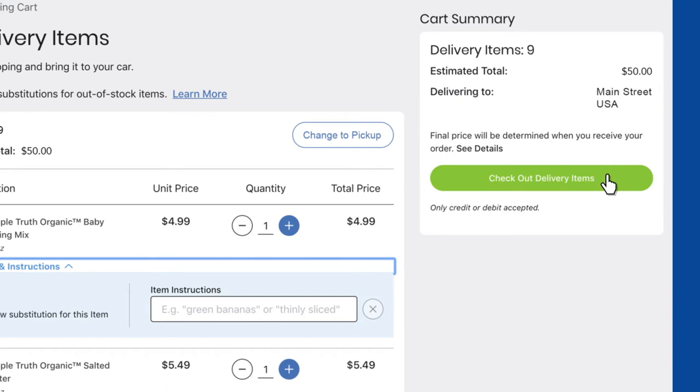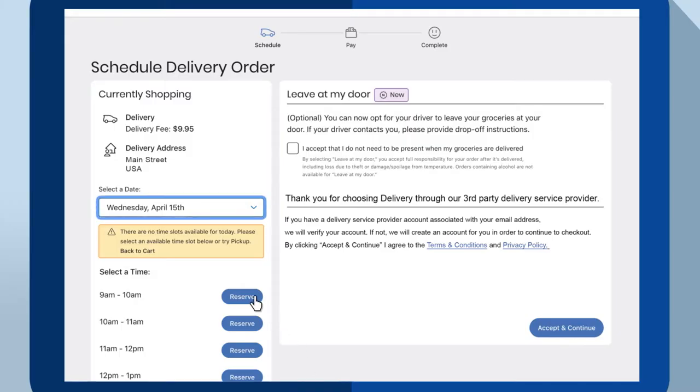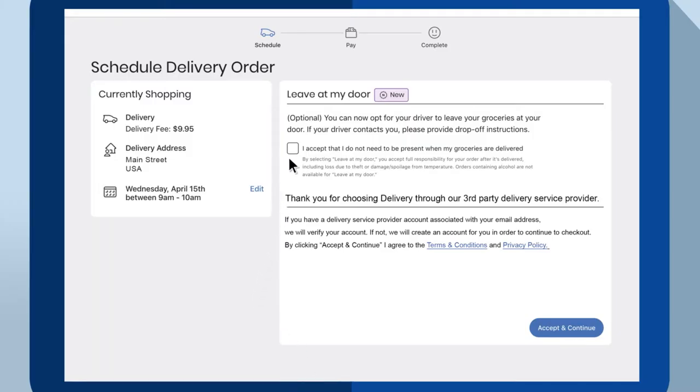Then, select Checkout Delivery Items. Choose a date and time for delivery. In many areas, you can select Leave at My Door, then Continue to Payment.